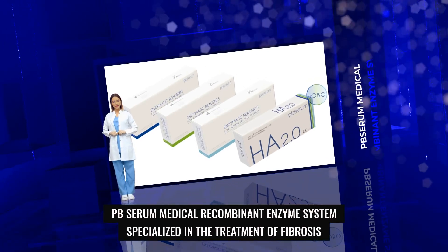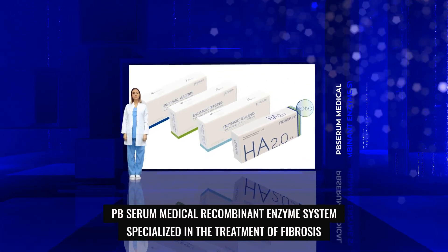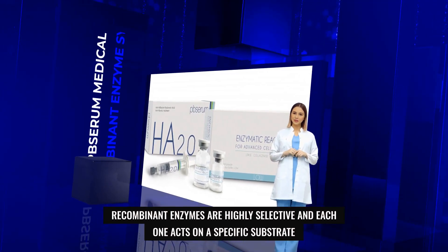PB Serum Medical Recombinant Enzyme System, specialized in the treatment of fibrosis. Recombinant enzymes are highly selective, and each one acts on a specific substrate.